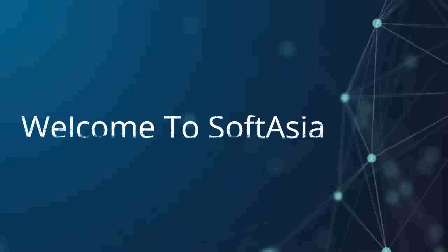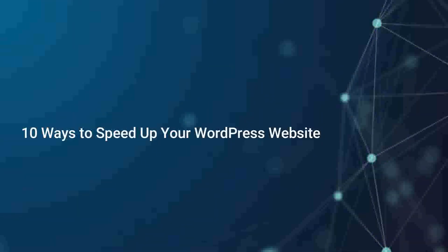Hi everyone, welcome to Softasia. In this video we will explore 10 effective ways to speed up your WordPress website. A slow website can negatively impact user experience and even affect your search engine rankings, so let's dive into these techniques and optimize your site for faster loading times.